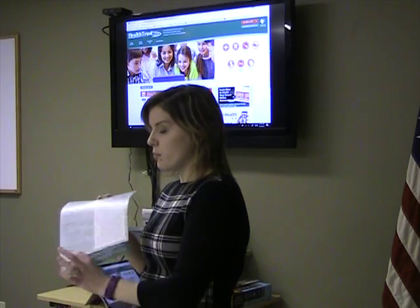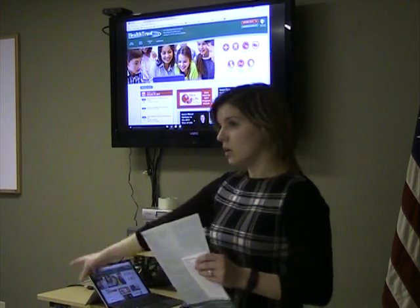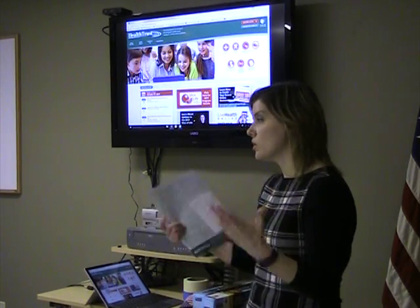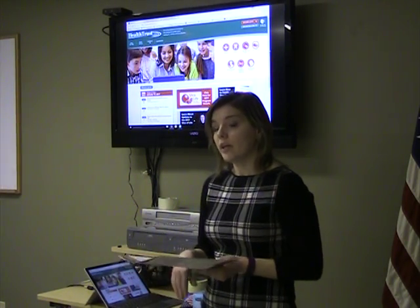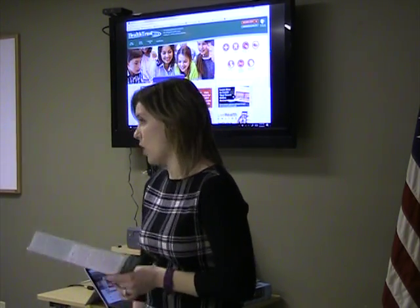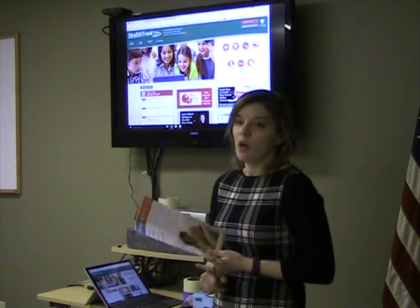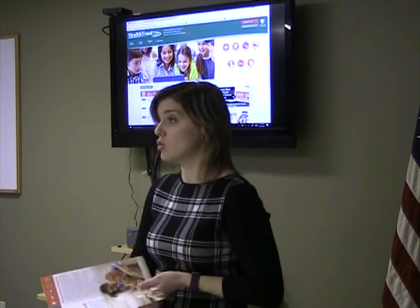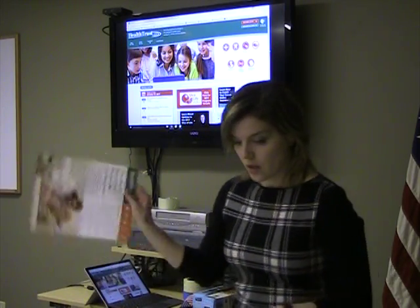The other thing I want to highlight is the peace of mind coverage. It's not something we like to talk about, but in the event of your death for any reason, the dependents on your plan at the time of your death would be covered for 12 months with no premiums — Health Trust covers them. If you were to die in the line of duty, we will cover your dependents indefinitely until your spouse or significant other is eligible for Medicare and your children age out, up to age 26.